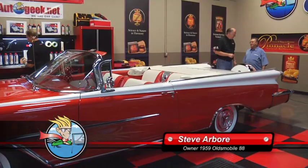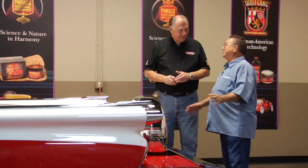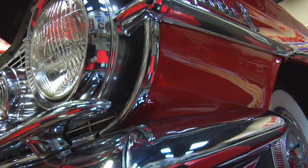Well, I bought it in Carlisle, Pennsylvania. My very first car when I was graduating from high school was a 1959 Dynamic 88 convertible — just like this, except it was all black and not in as good a shape. So you're trying to relive the old memories. Yeah, I thought it was going to rejuvenate me, but it didn't do any good.